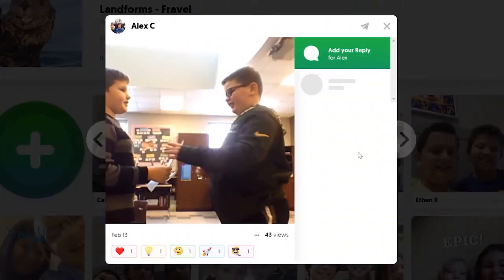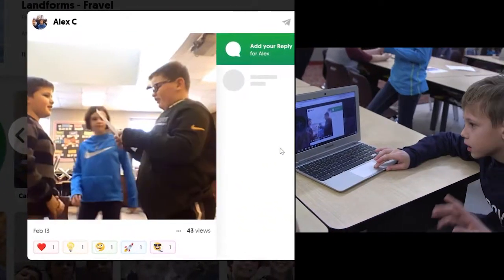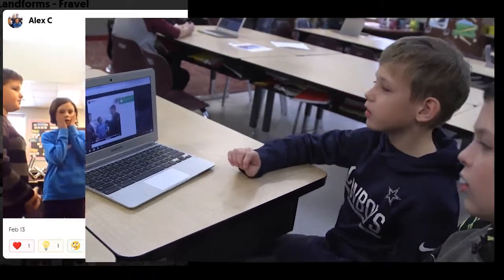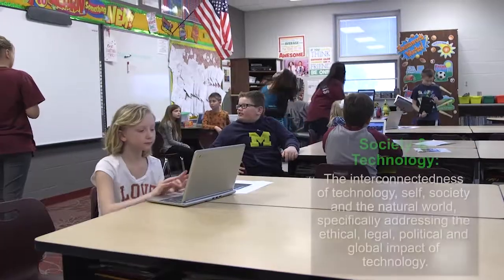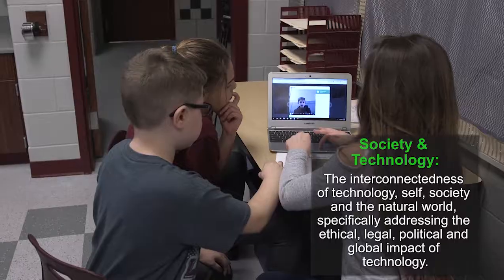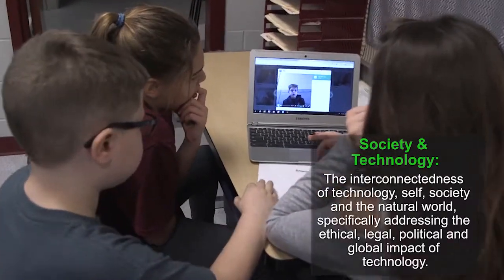What's the biggest cave, Eric? The biggest cave is Hang Son Doong. Students uncover answers to questions about the landform by carefully watching a Flipgrid video.